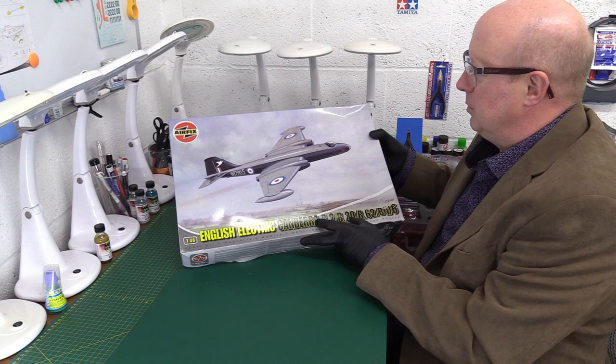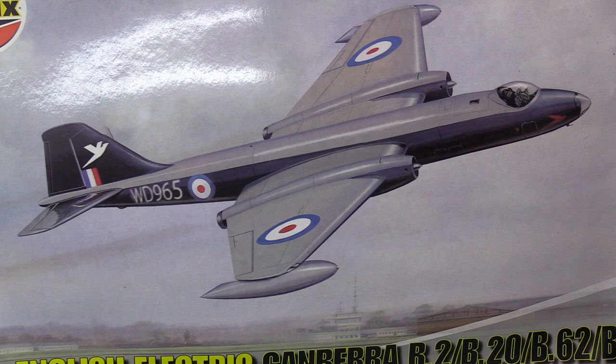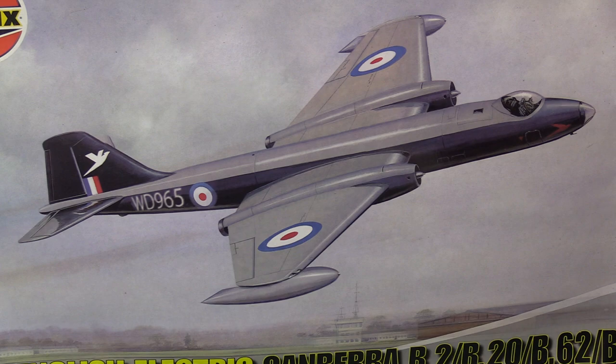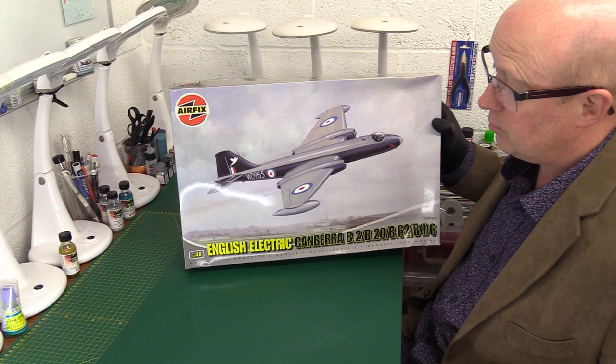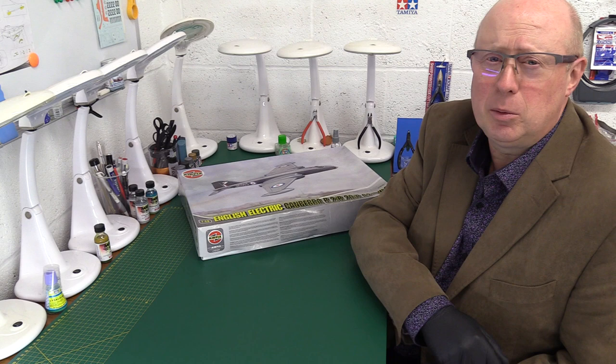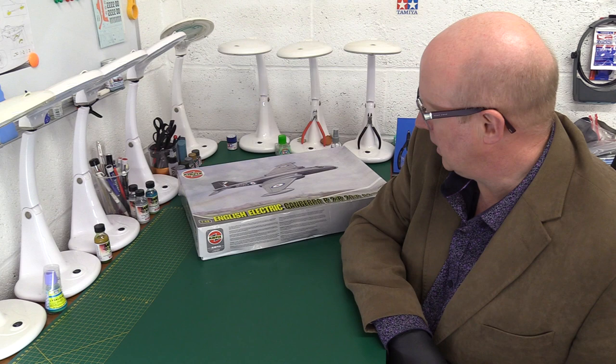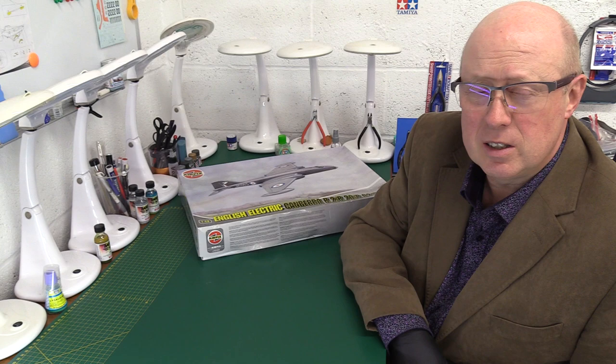Even just looking at it you get the sense it's going to be a high altitude aircraft, because it's got this sort of bubble canopy that looks like the kind of thing you see on experimental research planes of the era. Indeed it achieved a number of records: it was the first jet bomber to cross the Atlantic non-stop, and it achieved a ceiling altitude of 70,000 feet. In 1951 no fighter was going to meet you at 70,000 feet — it was in a world of its own. It was used as a bomber and also extensively as a reconnaissance aircraft.